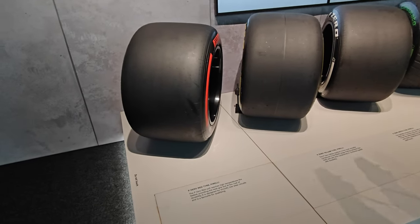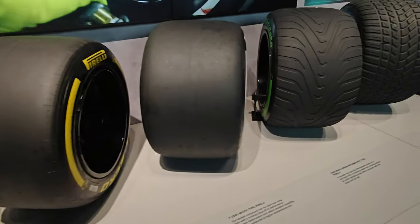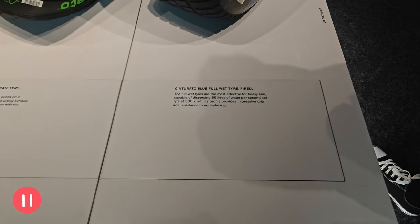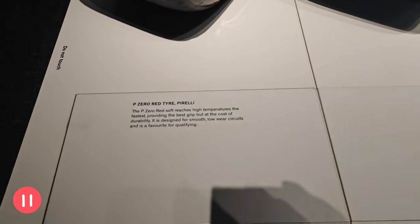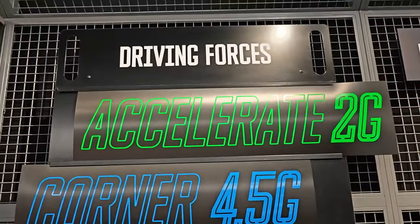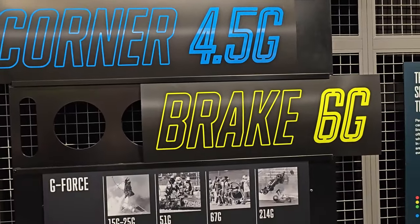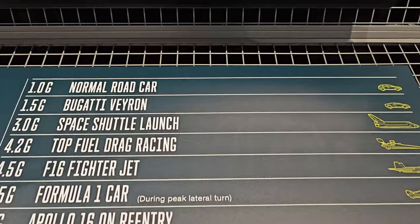Tires are another important part — if not everything. Look at these different treads. Let's look at the driving forces. Accelerate: 2G. Corner: 4.5G. Brake: 6G. Those forces are amazing. Let's look at it compared to other vehicles — normal car: 1G. Formula 1 car braking: 6.5G. It's nearly the same as re-entering the Earth's atmosphere — 7G. That is unbelievable, that is some serious forces.